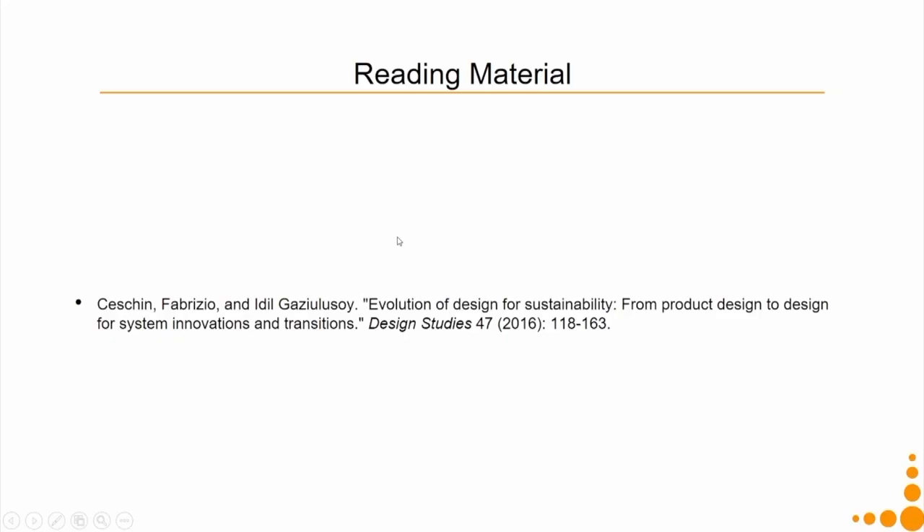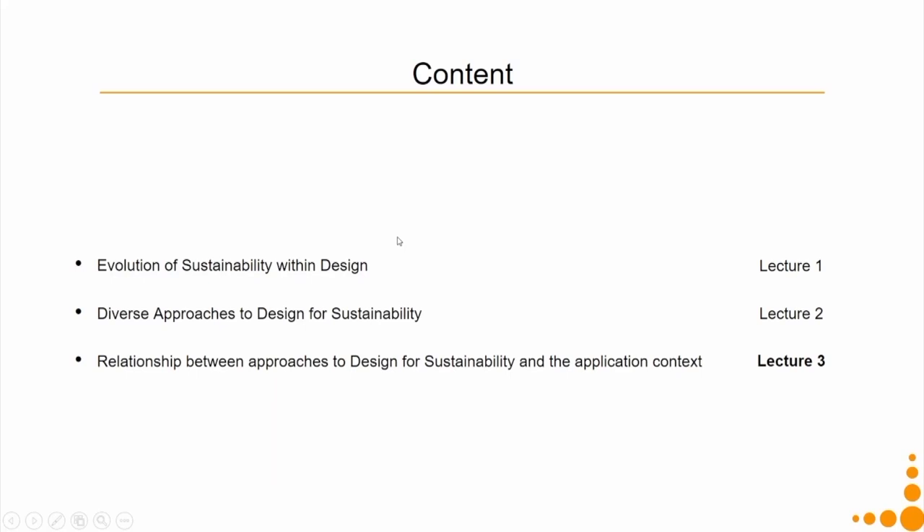The reading material remains the same as it has been for the whole week. In the next week, we will take one example and try to see the relationship between the approach of design for sustainability that we take and the application context. Thereafter, we will start with life cycle assessment and how to design for life cycle assessment, which is the eco-design part of it. Thank you.